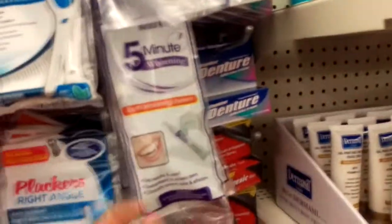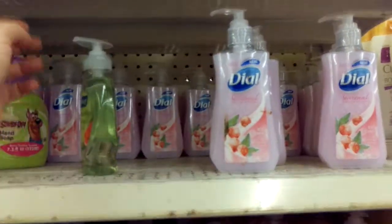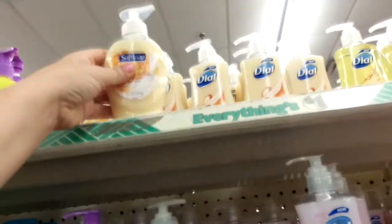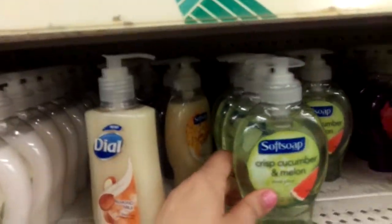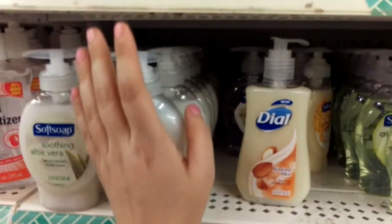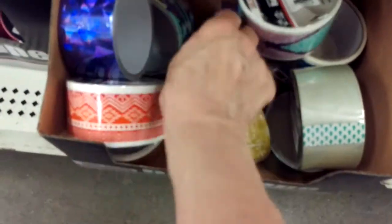They also have five-minute whitening — I swear by this. Dial soap, 7.5 ounces, seasonal collection — still good. Soft soap, Scooby-Doo. Milk and honey, almond milk, lemon citrus, black raspberry, crisp watermelon. Look at the duct tape — I like the hologram purple, super cute, crazy.